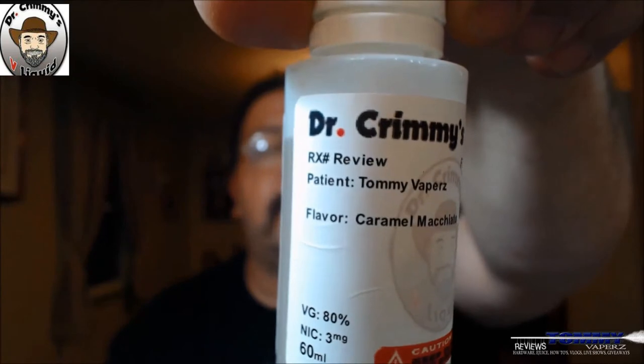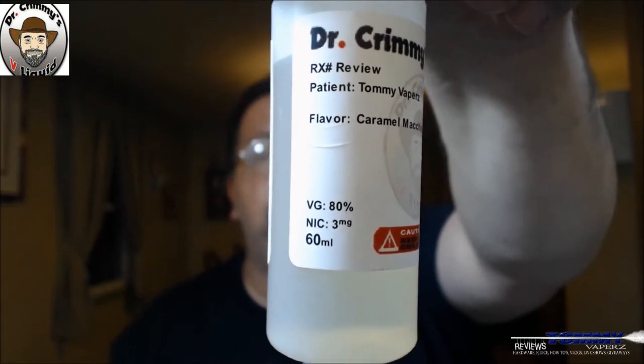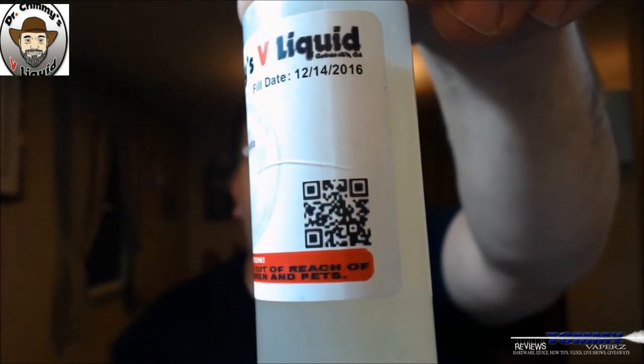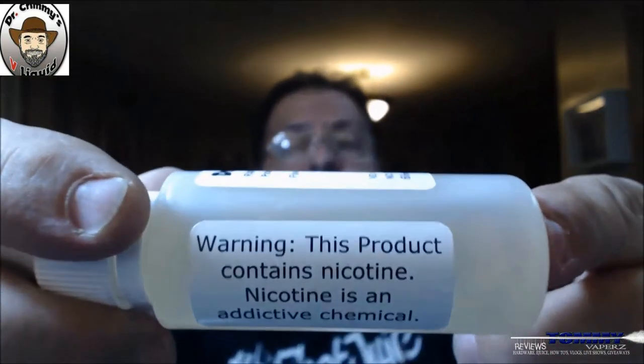The first one we're going to take a look at is called caramel macchiato. The labeling looks like a prescription bottle — says 'Rx number,' flavor: caramel macchiato, VG 80%, nicotine level 3 milligrams, 60 mil. It has a QR code that links to their website, a born-on/fill date, a nicotine addiction warning, a child safety cap, a tamper-proof ring, and a nice tip perfect for dripping or filling up other bottles.